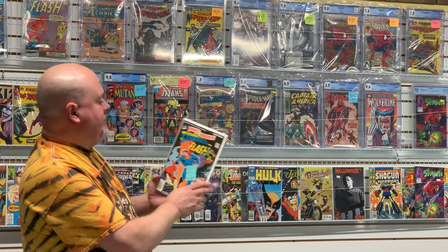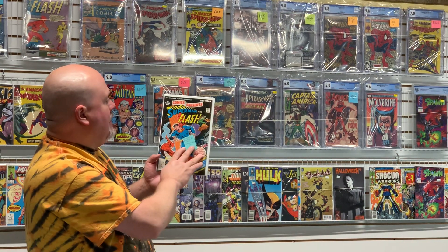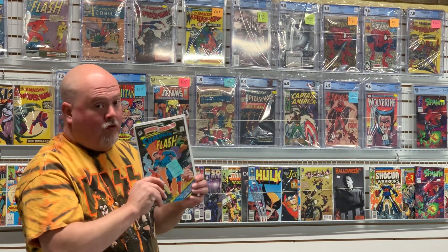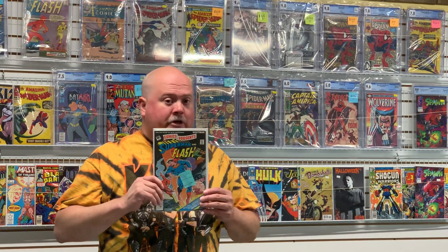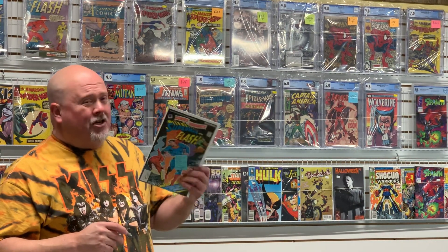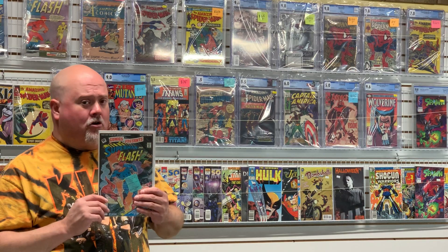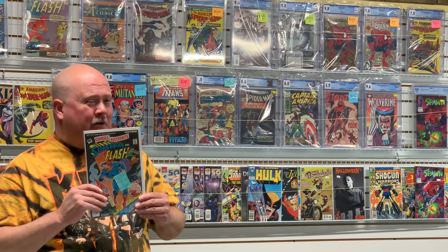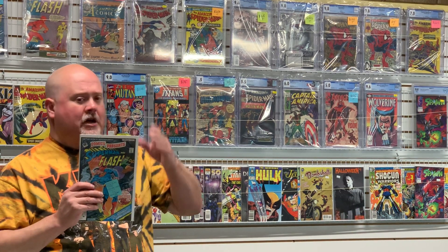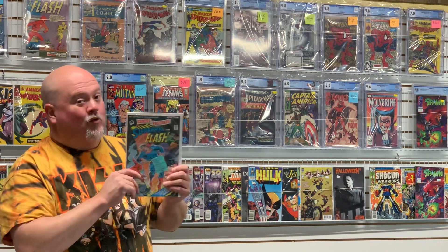Last but not least is the Superman and Flash Whitman Comics variant. Just had one come back at 9.4. I picked up multiple copies in the same deal — I'll be sending this one off after getting it pressed and cleaned, should come back fairly high, I think around 9.4. These Whitman variants are becoming harder and harder to get a hold of. They're not as sought after as the Marvel 35-cent variants, but people are starting to take more notice and it's really making the price go up. So if you see any Whitman variants and can grab them, grab them.